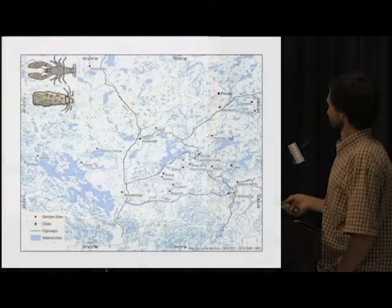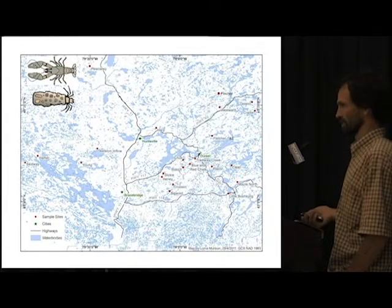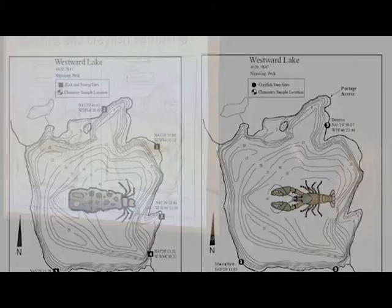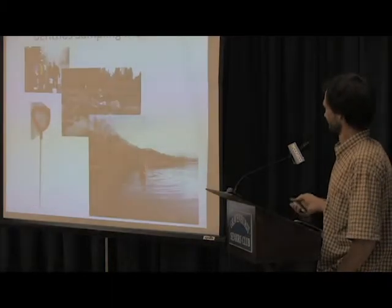These are the 20 lakes and 15 streams we monitor for crayfish and benthos, and I'll be focusing on the lakes for the rest of the talk. We sample the same lakes for benthos and crayfish, just a little differently. We have five sites for benthos and sample each site separately, and process them separately. We sample three different sites for crayfish and set three transects at each site — 54 traps in total.